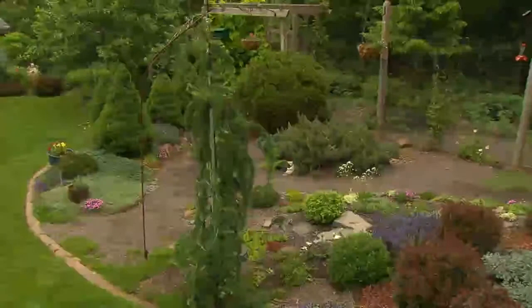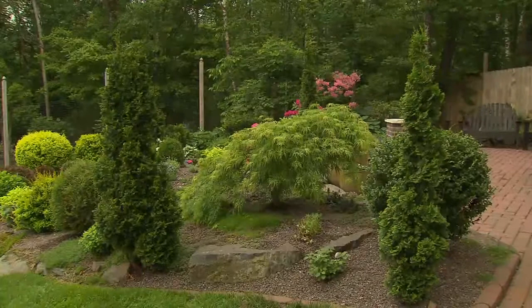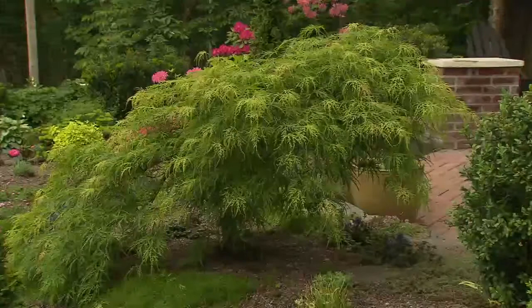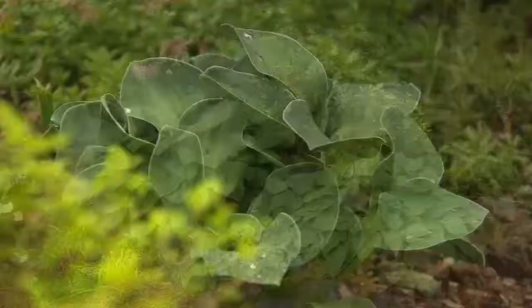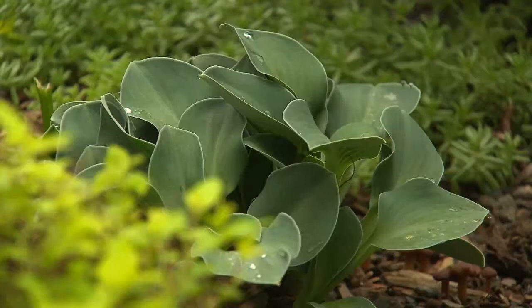It's a dwarf Japanese maple — we won't ever let it get any taller than it is. We cover it every winter because we're not sure if it can survive; it's zone five. When you look around you'll see smaller and larger versions of the same thing — tiny hostas and giant hostas, tiny dianthus and big dianthus. It's a combination, and it's fun to put them in front of each other and see how they go together.